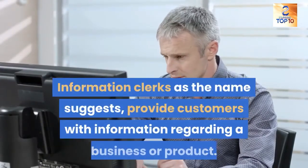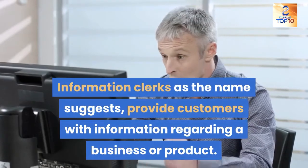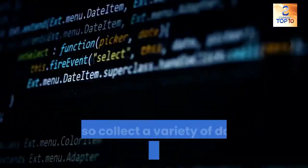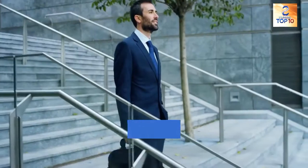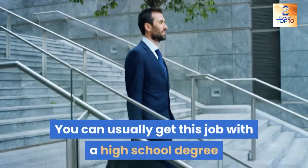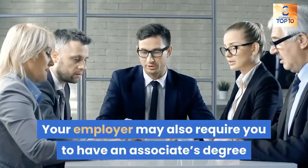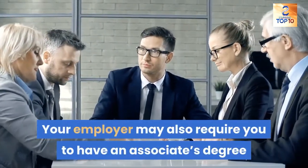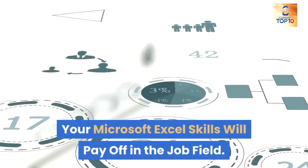9. Information clerk. Information clerks, as the name suggests, provide customers with information regarding a business or product. They also collect a variety of data and make reports based on it. You can usually get this job with a high school degree and experience in Excel, though your employer may also require an associate's degree and relevant coursework. Your Microsoft Excel skills will pay off in the job field.